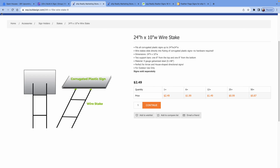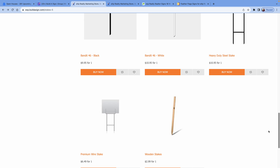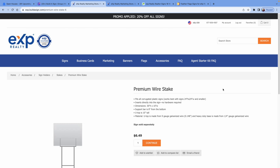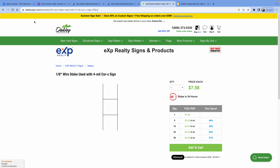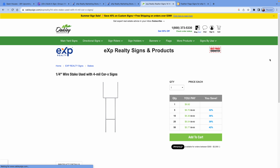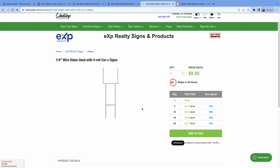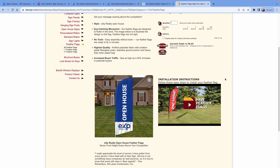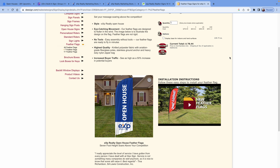Do a little math on it — even when you look at premium stakes, this particular site happened to be a lot cheaper. So just buy from whoever's cheapest, get the signs you want. This is where your business comes into play: how do you want your signs to look? How do you want your open house to look? Good luck and happy hosting.